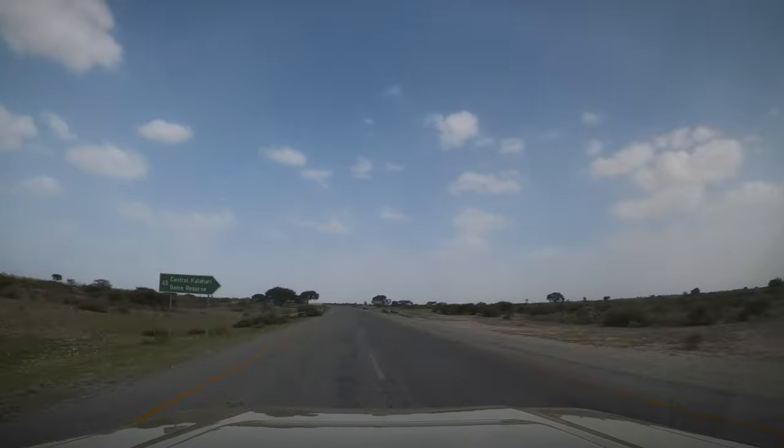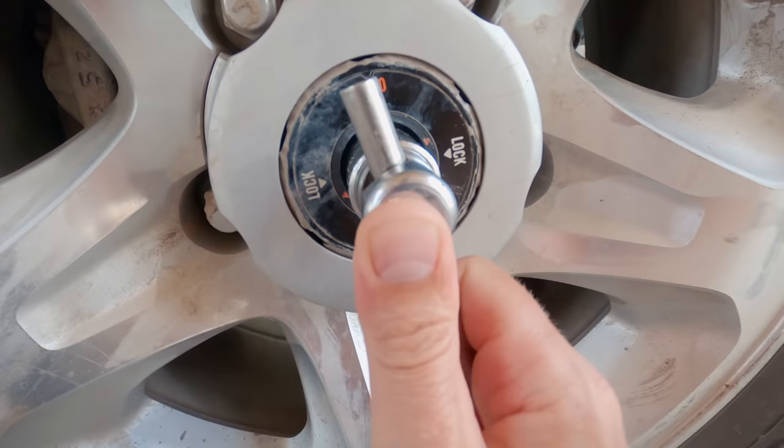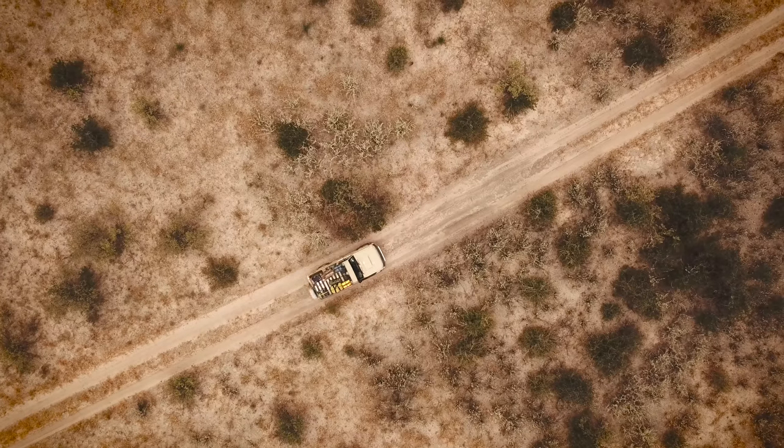After three long days of driving we finally turned off the tar road, aired down the tires, locked the hubs and headed down the dirt track that leads to the central Kalahari Game Reserve.